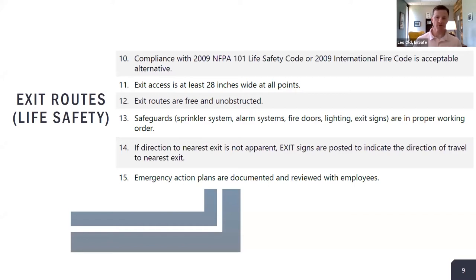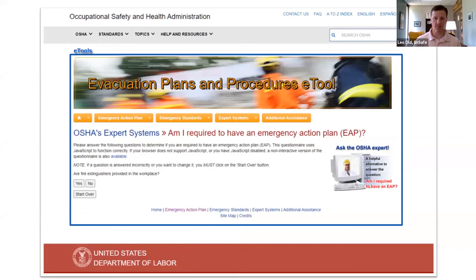Regarding emergency action plans, a site may not have a plan or may be missing required elements. OSHA has a tool on their website where you answer a series of yes/no questions to determine whether your site needs an emergency action plan. At the end of answering those questions, it tells you whether you need one.